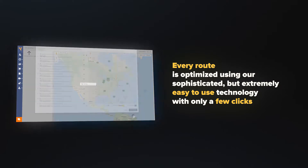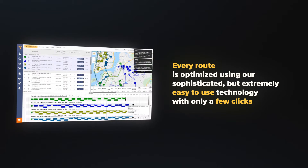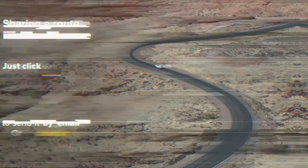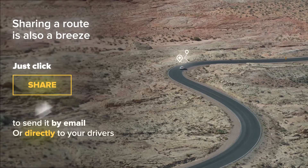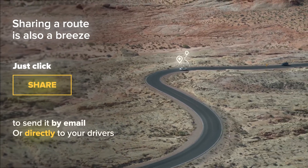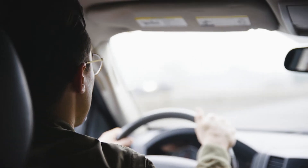Every route is optimized using our sophisticated, but extremely easy-to-use technology with only a few clicks. Sharing a route is also a breeze — just click Share to send it by email or directly to your drivers' iPhone, iPad, or Android smartphone. They'll get their routes dispatched instantly.